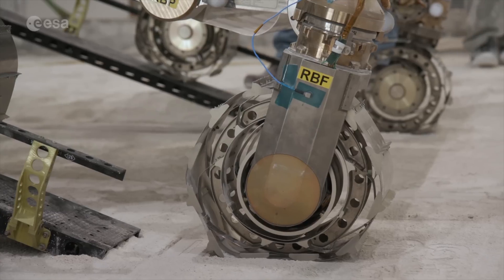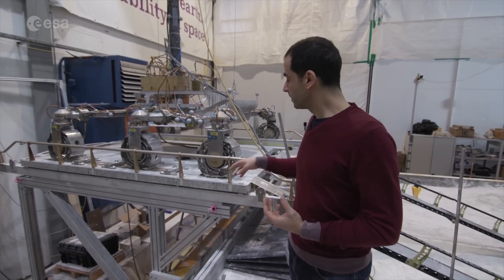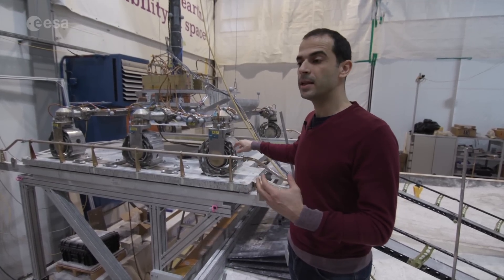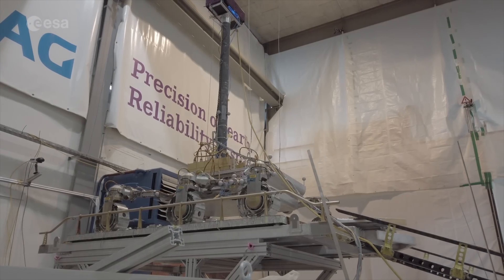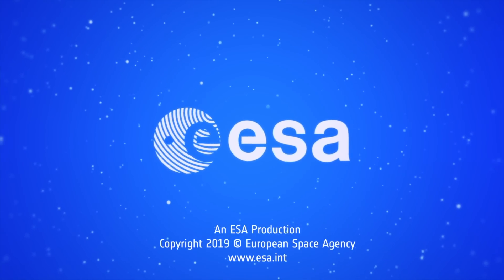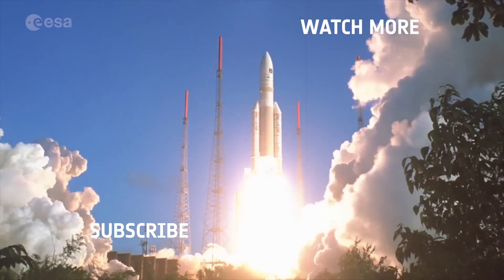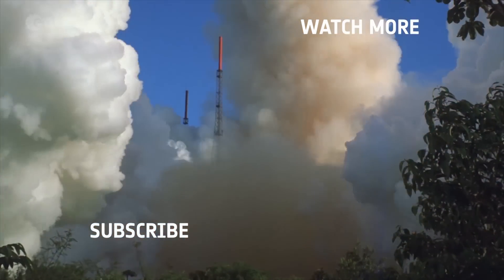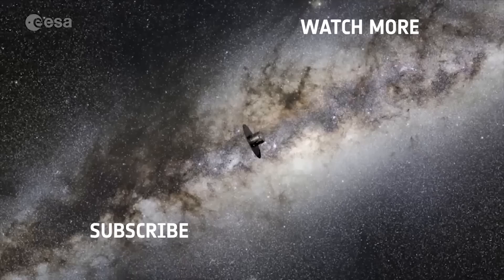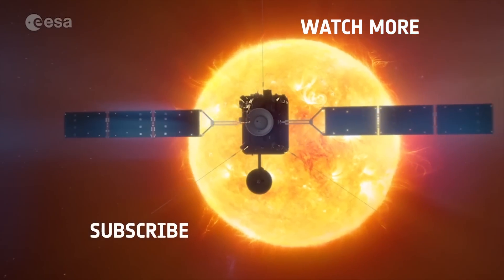Flexible wheels can deform under the weight of the rover, allowing a higher contact patch, which actually means that the effective radius is that of a larger wheel. It's very nice to have the locomotion system here and to see what it can do, how it behaves, and to see how it will actually look on Mars.